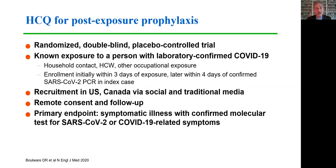Similarly, hydroxychloroquine has been proposed for post-exposure prophylaxis, and a large randomized double-blind placebo-controlled trial from the University of Minnesota enrolled persons with a known exposure to somebody with laboratory-confirmed COVID-19. The index cases needed to be a household contact, healthcare worker, or other occupational exposure, enrolled initially within three days of exposure. This study was conducted entirely remotely — participants were recruited, consented, and received study drug or placebo by mail, with data collected by questionnaire.